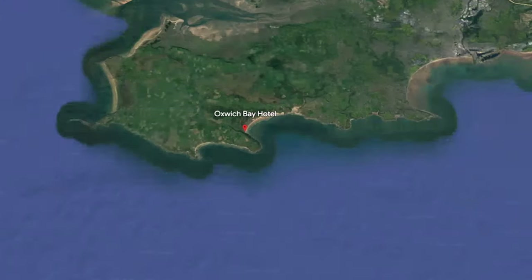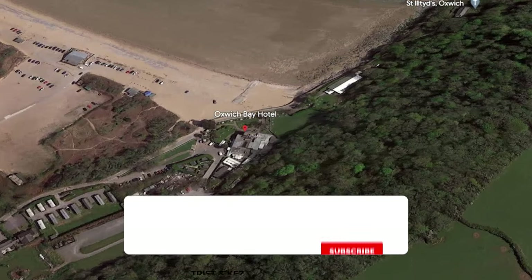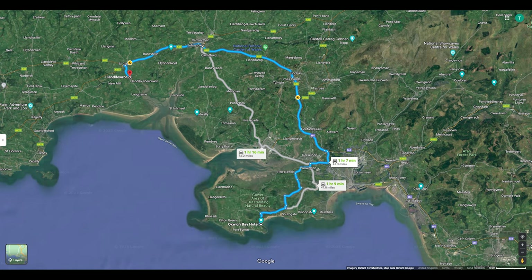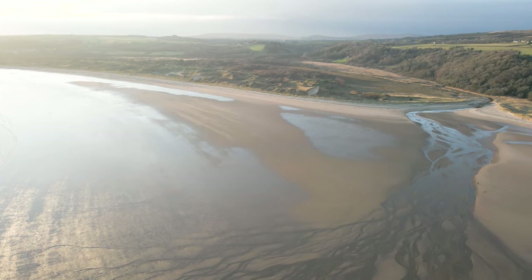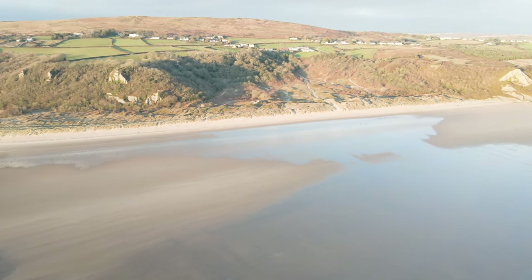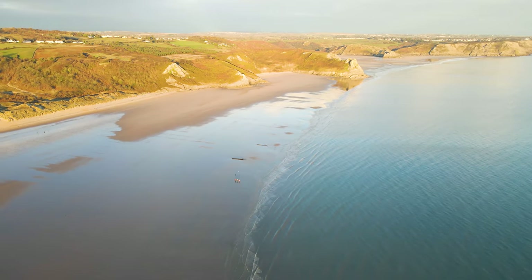Welcome back folks! This week we're in Oxwich Bay. If you've been following us for a while, you'll know this is one of our favorites in South Wales. We left the marsh campsite and headed over to Oxwich Bay — it was roughly an hour's drive. Oxwich Bay is a bay on the south of the Gower Peninsula in Wales. Its landscape features sand dunes, salt marshes, and woodland.